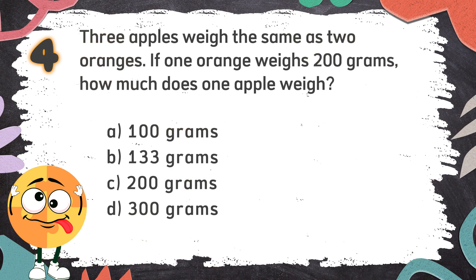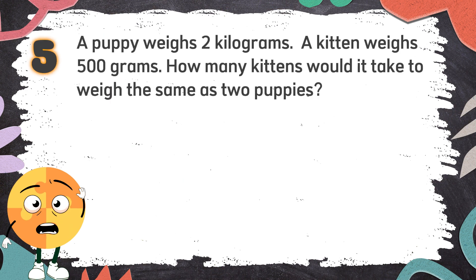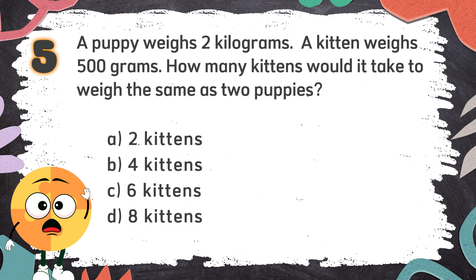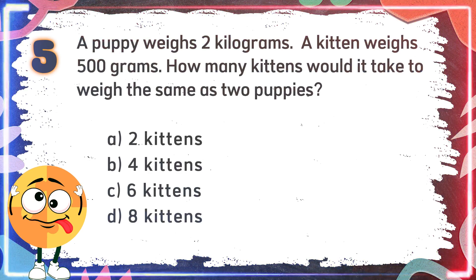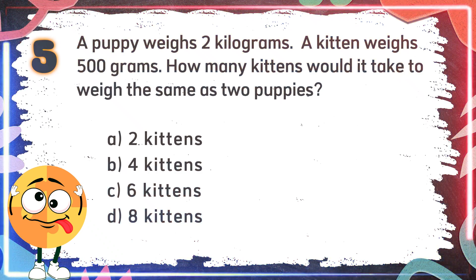The correct answer is B: 133 grams. Number 5: A puppy weighs 2 kilograms. A kitten weighs 500 grams. How many kittens would it take to weigh the same as two puppies? Again! A puppy weighs 2 kilograms. A kitten weighs 500 grams. How many kittens would it take to weigh the same as two puppies? The choices are: A. Two kittens, B. Four kittens, C. Six kittens, D. Eight kittens.